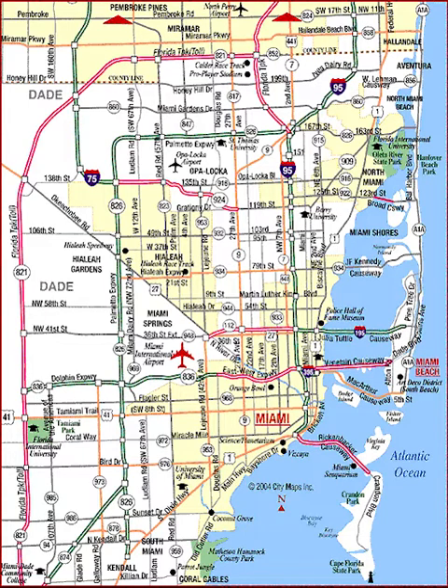Brickell Avenue has the largest concentration of international banks in the United States. Just northwest of downtown is the Health District, which is Miami's center for hospitals, research institutes and biotechnology, with hospitals such as Jackson Memorial Hospital, Bascom Palmer Eye Institute, and the University of Miami's Leonard M. Miller School of Medicine.